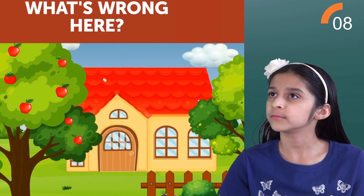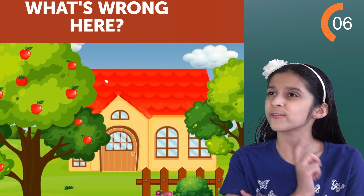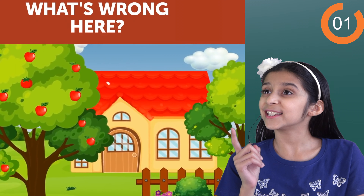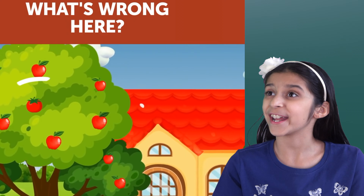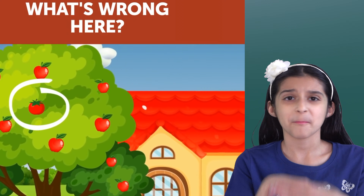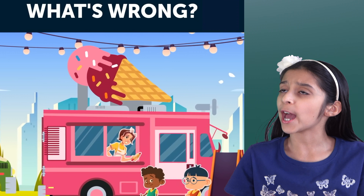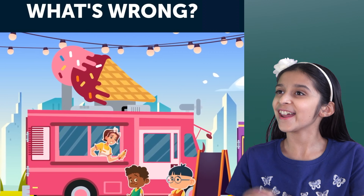A nice house with a nice yard. So what's wrong here? I don't see anything wrong yet. Let's keep looking. I see a tomato on an apple tree. Big mistake. Next one.